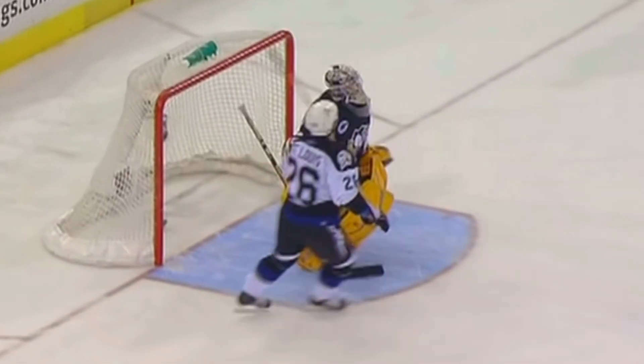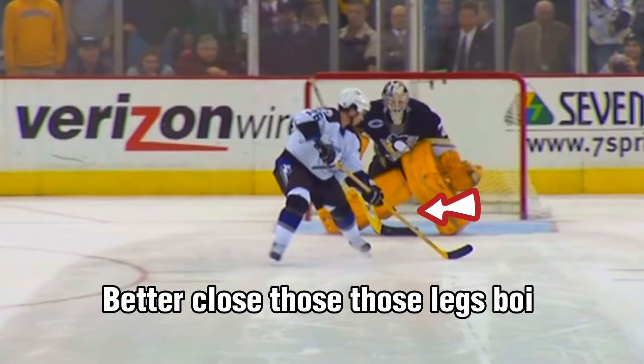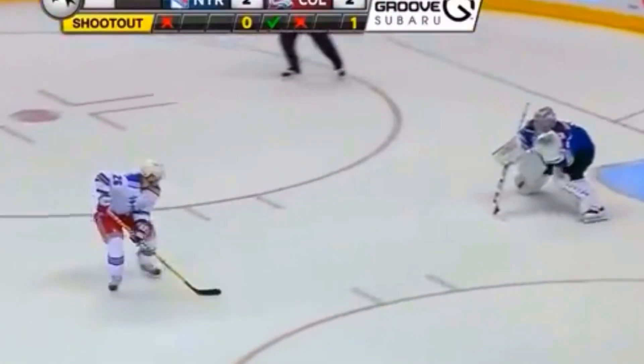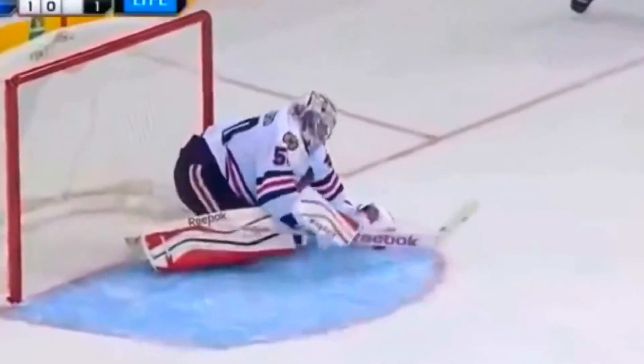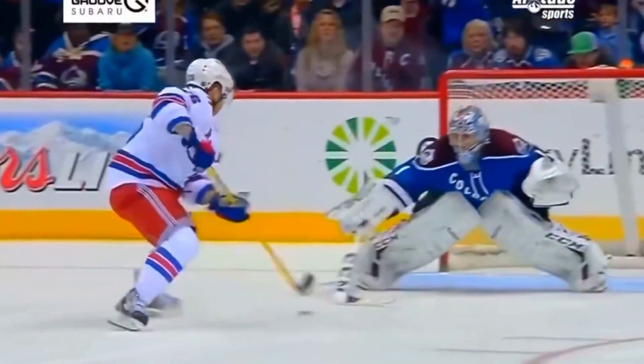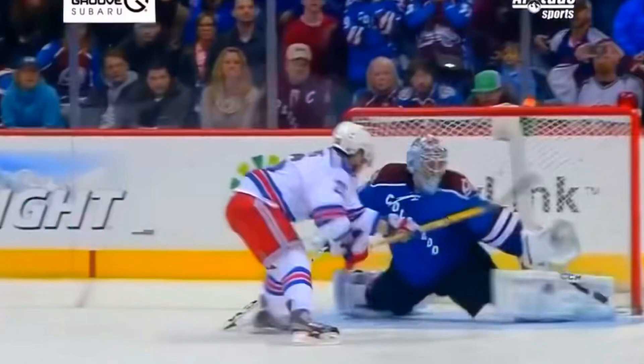The first thing I thought of instantly once seeing this goal was Martin Saint-Louis. He made this move famous with a shootout goal against Marc-Andre Fleury and the Pens, and similar to this goal, he would actually approach the goalie skating backwards a lot in his shootout attempts. While he didn't have a great success rate pulling off this move, he would show that you could add some pretty cool variations to it to surprise the goaltender.